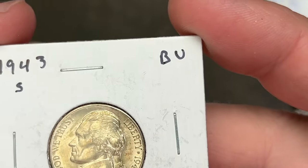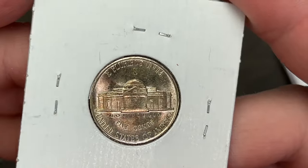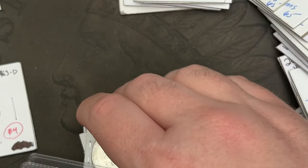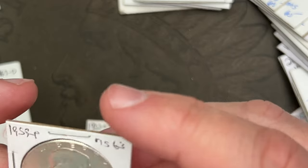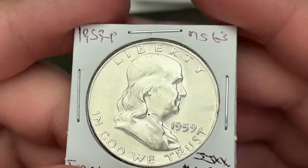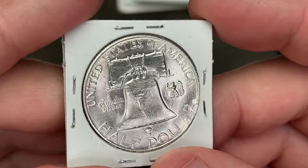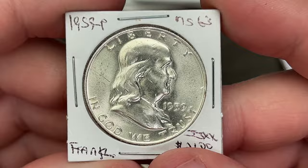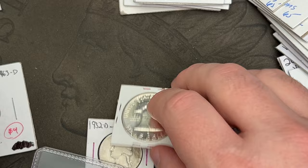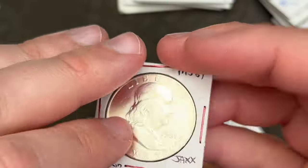I got a 1943S minted war nickel — it's 35% silver. I don't know if I need that for the book or not; I think I have that one already, but I find it hard to pass up nice-looking war nickels when the price is good. There's a 1959, looks like I picked up a '59, a 1961 out of Denver — these are nice and will be going in the album soon.